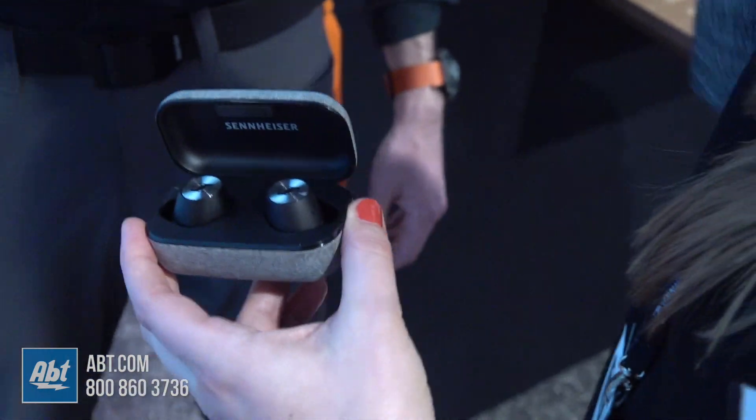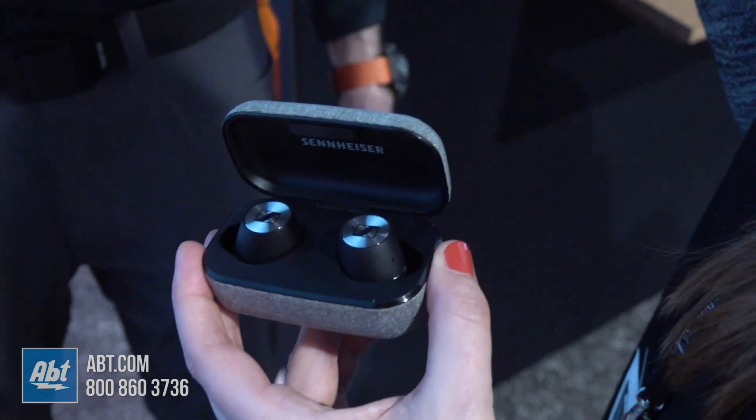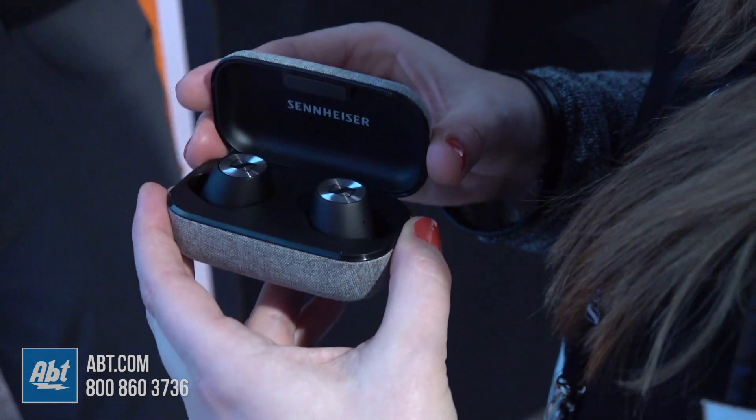So if you want to use them when cycling, you can just double tap on the right earbud and you actually hear your surroundings along with your music, so you're safe in traffic. Excellent — it's a safe way to run, a safe way to bike.